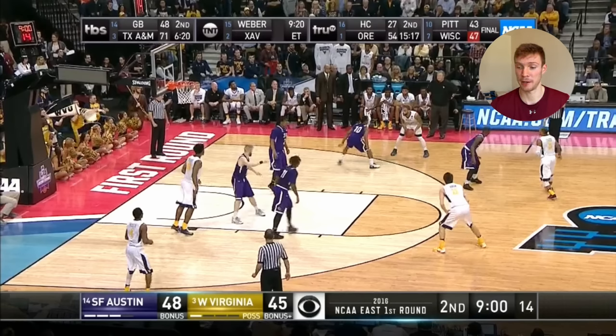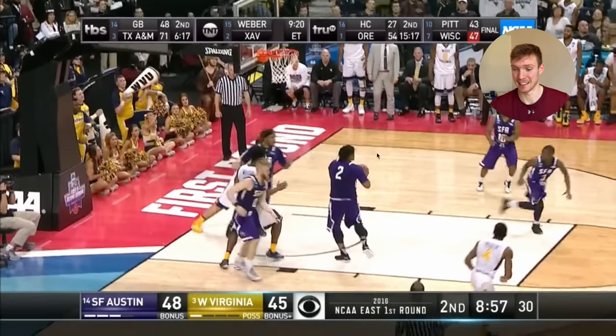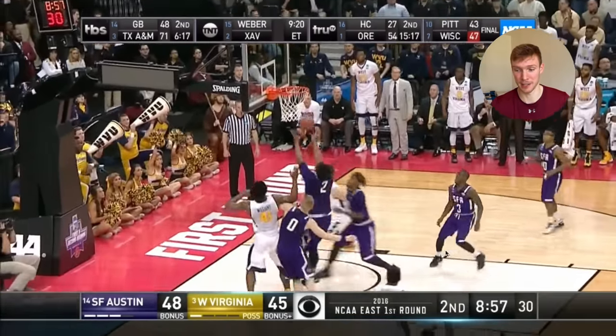I want to show this just as an effort play. Watch what Walkup does as the shot goes up — he crashes into the big, gives his big an opportunity to go get the ball just because of that physicality and that crunch-down rebound. Coaches love stuff like this, especially from guards — putting your body on the line.